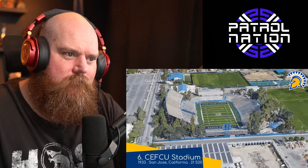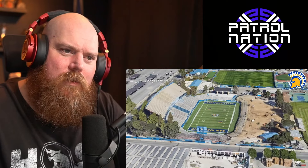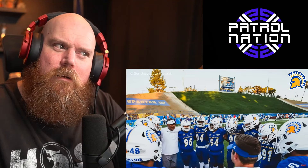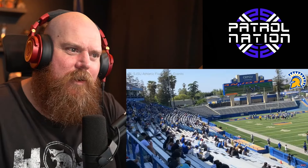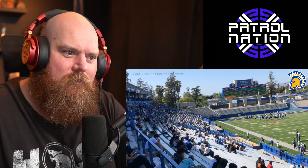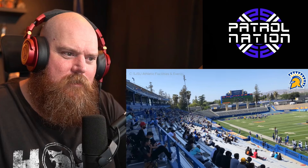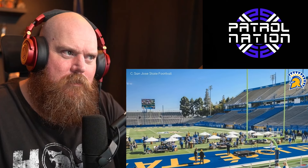CEFCU Stadium — much like many of the Real Housewives of San Jose, this place has recently had some work done. They've demolished an entire stand and transformed it into some high-tech futuristic eco-friendly grass hill. There is still ongoing construction, but since it's so close to being finished, this ranking is a reflection of what it will be like when it's done.